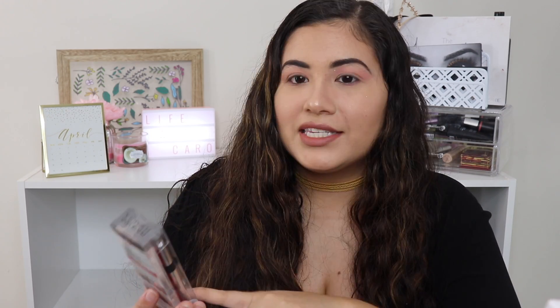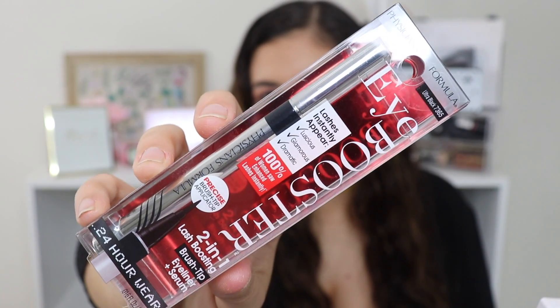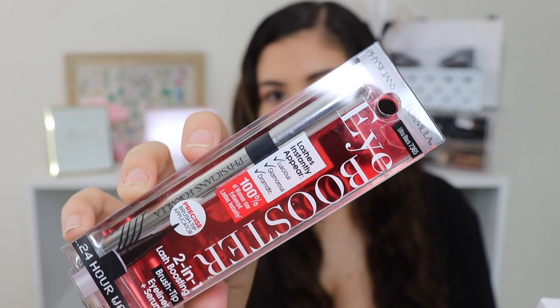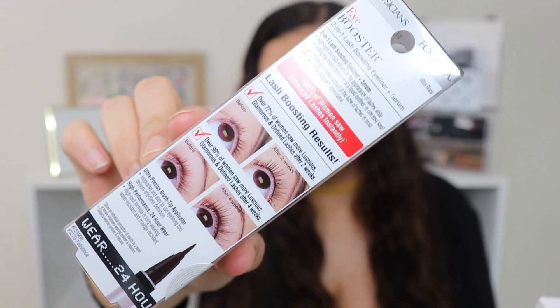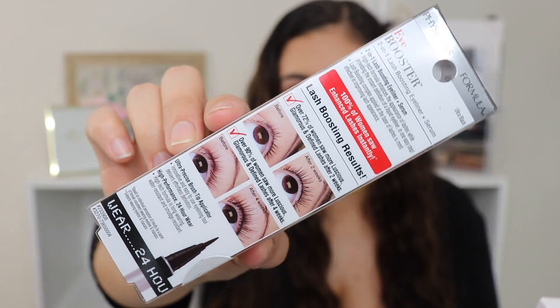The first product is an eyeliner. I'm always looking for a really good drugstore eyeliner, so this is the Physicians Formula Eye Booster. It's a 2-in-1 lash boosting eyeliner — an eyeliner and a serum in one. I got mine in the shade ultra black, and basically if you use this consistently, your lashes are going to grow.